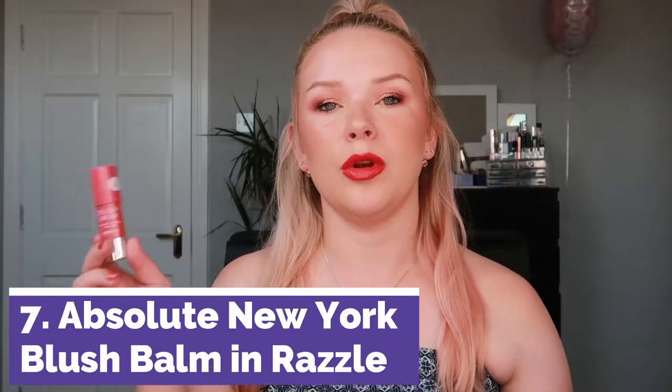Number seven is another blush — this is the Absolute New York Blush Balm in the shade Razzle. It's a different formula, and it's a nicer color for sure. However, it also has gold glitter in it. What I'm looking for in a cream blush is just a beautiful creamy sheen without any glitters, and unfortunately both of these blushes have some glitter, which is not my favorite.